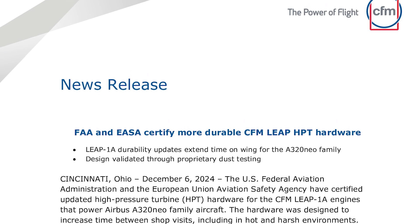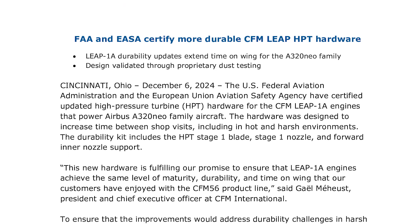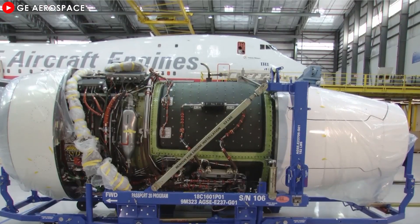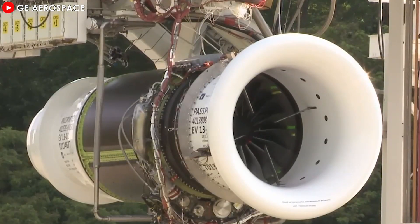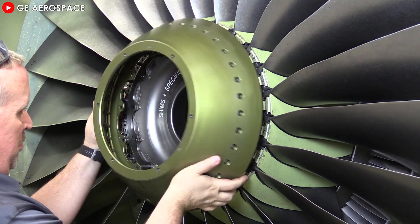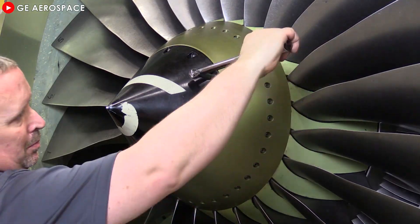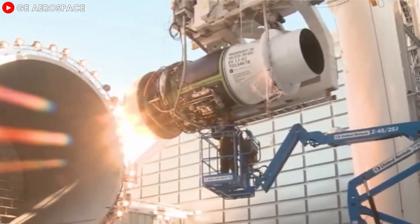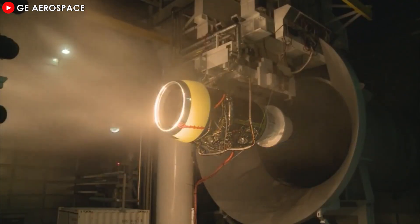CFM International has taken a major step forward by receiving certification for its new LEAP high-pressure turbine from both the Federal Aviation Administration and the European Aviation Safety Agency. This is a key milestone in efforts to address long-standing concerns about the engine's durability and performance, especially in extreme climate conditions. CEO Gael Mehenst said the upgrade will bring the LEAP-1A up to the same durability and reliability standards as the legendary CFM56 engine, which has been the industry standard for decades, reaffirming CFM's position as a reliable solution provider for the global aviation industry.